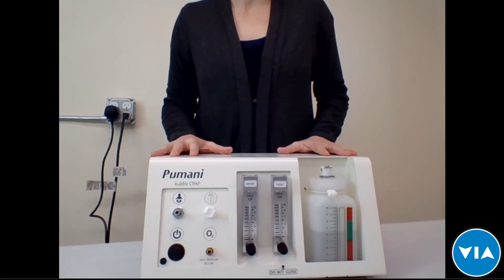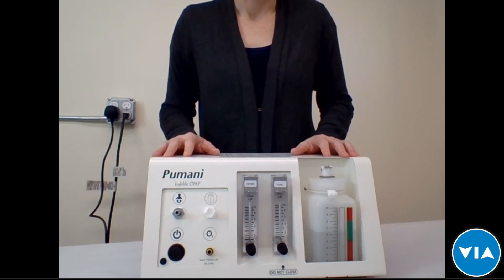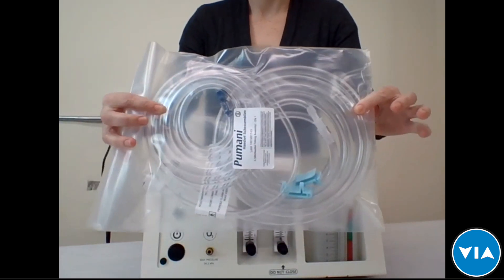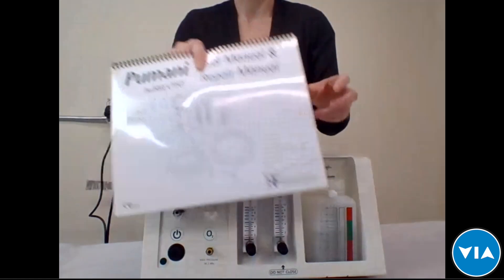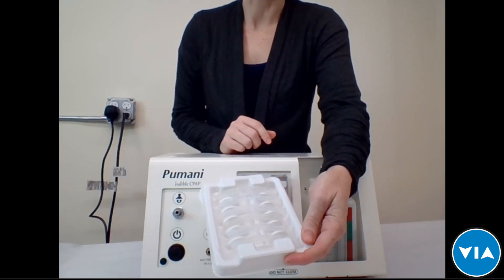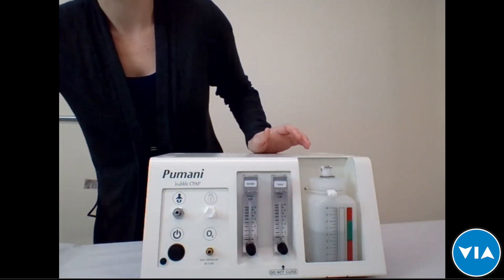I'm Danika, the product manager for the Pumani CPAP. I'm looking forward to showing you the updates, going through a brief demo, and answering your questions. The Pumani CPAP comes as a complete whole unit — everything you need to operate comes with the unit. The starter kit includes patient tubing assembly (three per package), a set of hats in small, medium, and large, a user and repair manual, and a variety pack of nasal prongs with one of each size from zero to five.